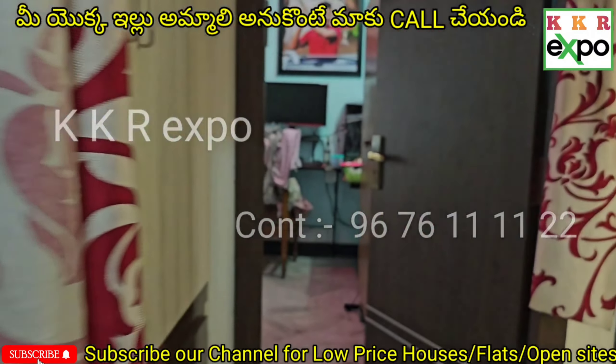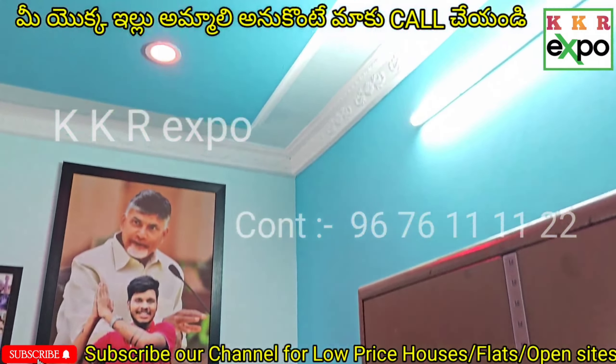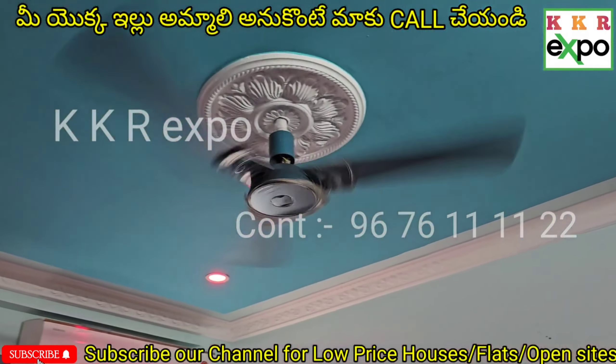Now I'm going to show the second bedroom — the second bedroom size is very large scale. Moving to the next bedroom, I'll show a special look here.